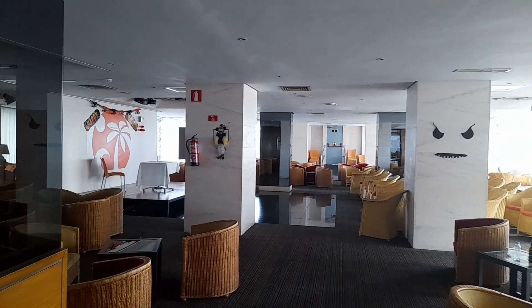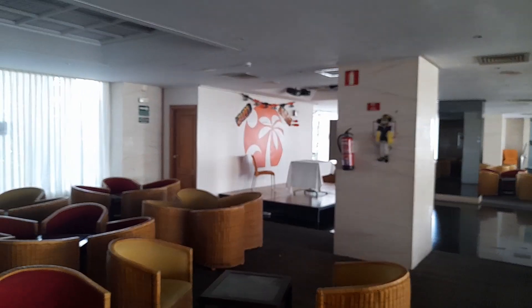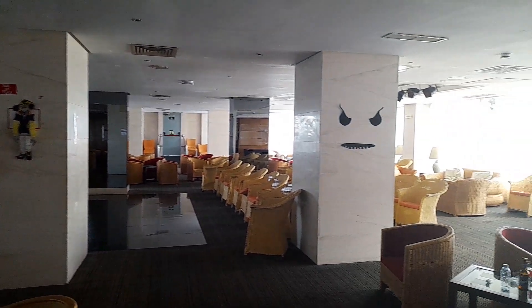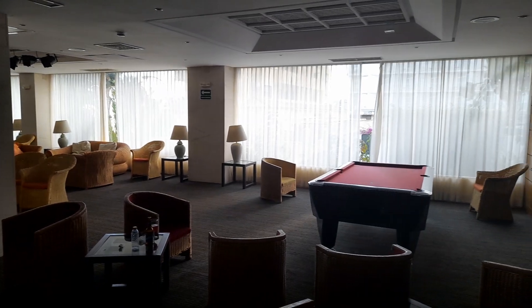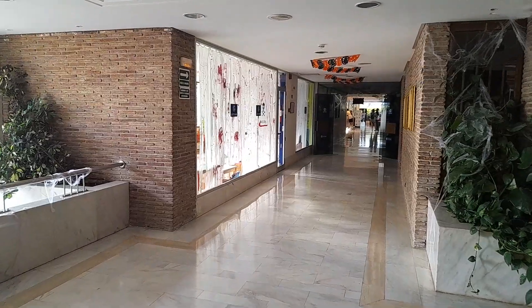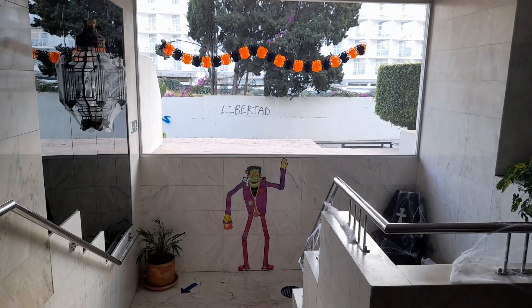So this looks like where they do the entertainment — there's a wee stage here as well. There were actually a lot of people on here earlier having a meeting, maybe the staff. You can see the drinks are still there. There's a wee pool table as well. We've got a wee Halloween theme on here too. I'm assuming down there is maybe the restaurant, but I've not been down there.